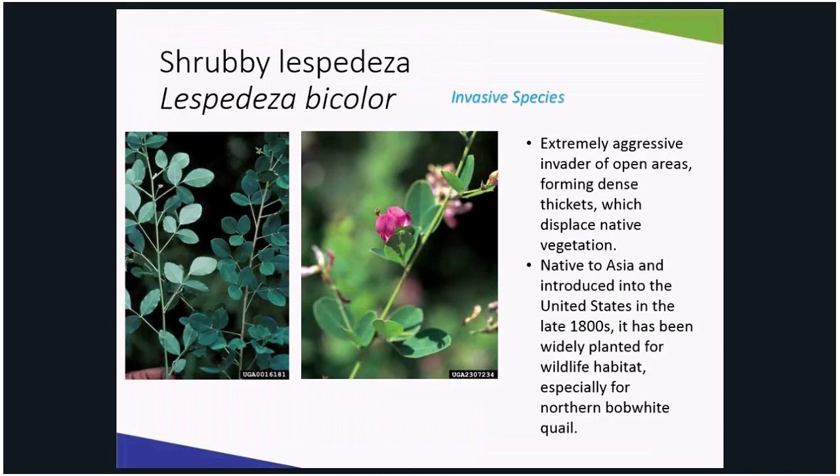My next invasive is shrubby bush clover. It is an aggressive invader that displaces native vegetation and was originally planted on purpose for wildlife habitat and erosion control. Growing about six feet tall, it exhibits trifoliate leaves in loosely held branches. It's fast growing, flowers in July to August, and is a readily self-seeder.